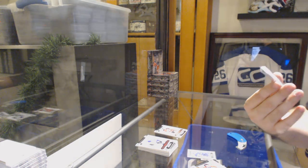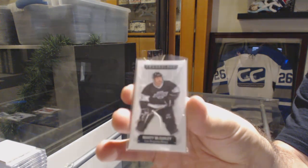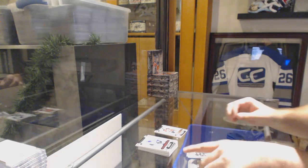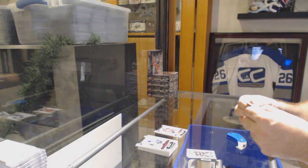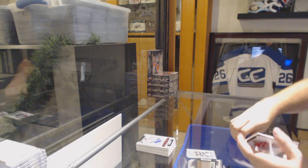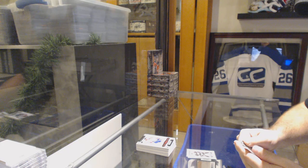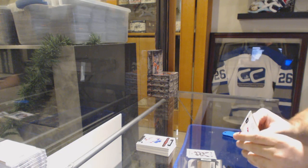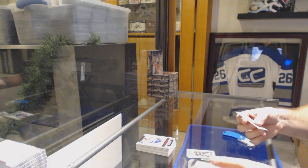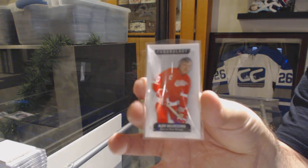For the LA Kings, Marty McSorley, number 260. For the Red Wings, Alex Delvecchio.